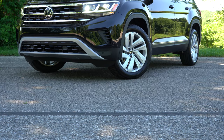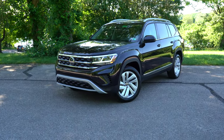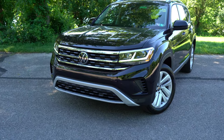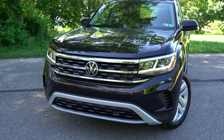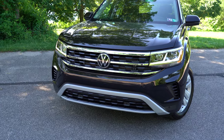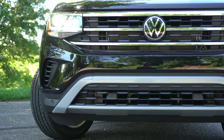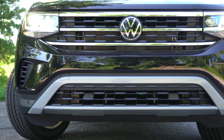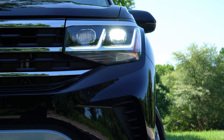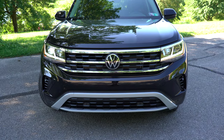Here's the 2021 Volkswagen Atlas finished in Deep Black Pearl. There are a lot of changes for 2021, starting with updated front and rear fascias — the new front fascia actually increases the overall length by nearly three inches. There's also a new tri-bar front grille and revised headlight housing. LED headlights with automatic activation come standard, as do LED daytime running lights. Fog lights feature a low-speed illuminating corner function that adjusts based on steering angle.